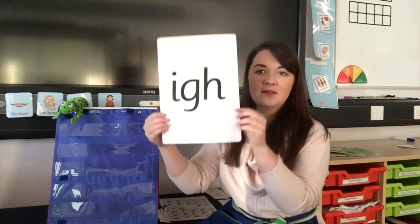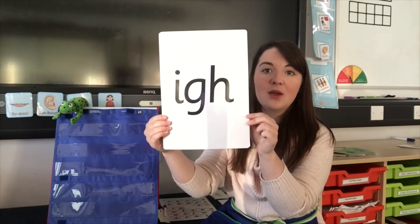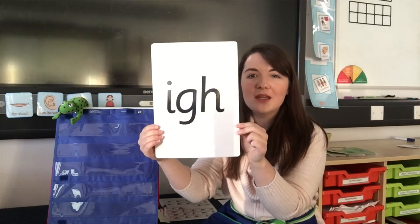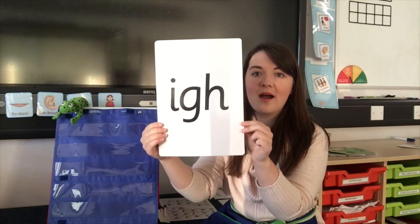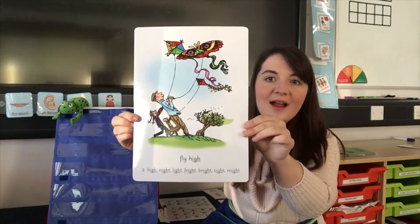The next sound we're going to recap is this one here. Now there's three letters that make this special friend sound. Well done, it's I. Who can remember the rhyme that goes with I?